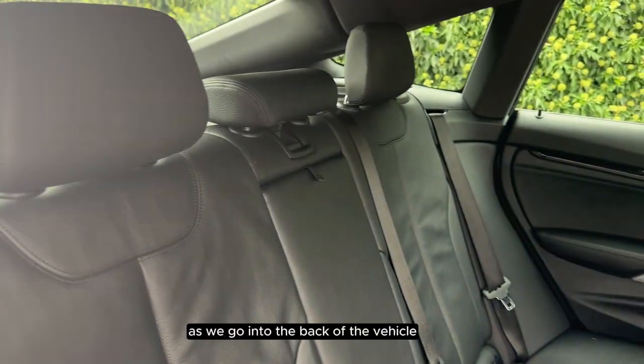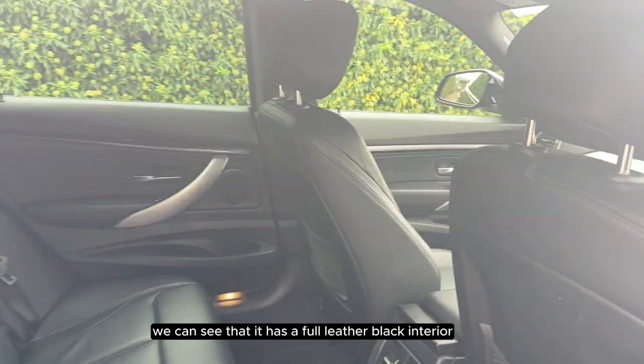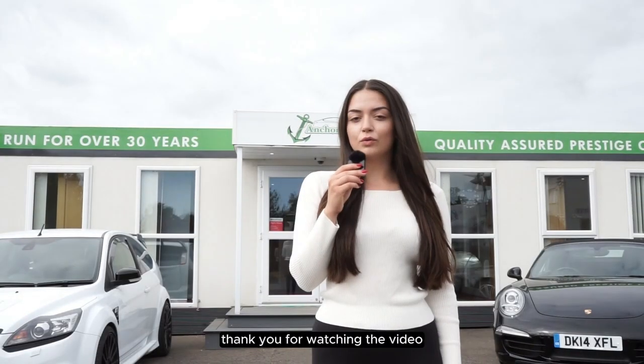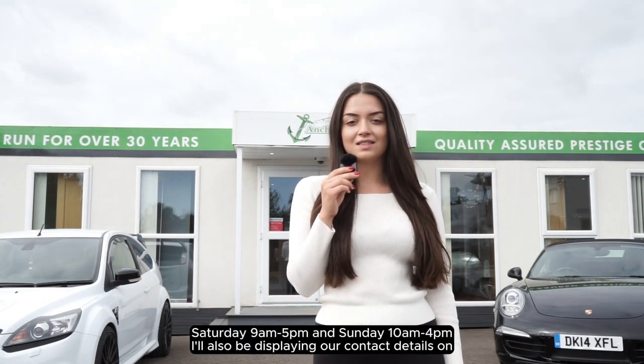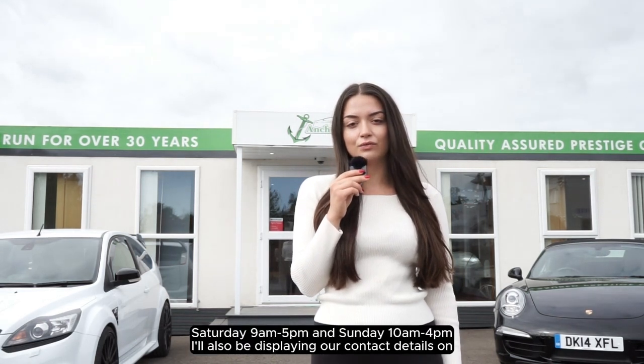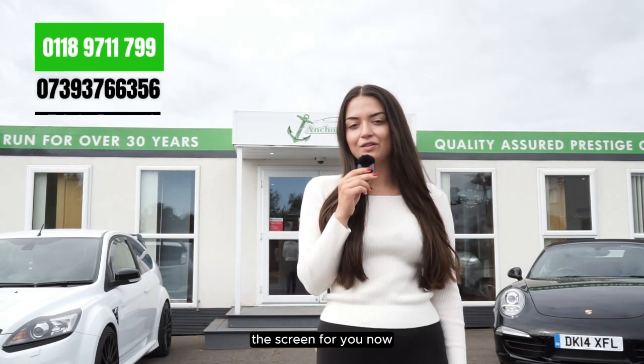As we go into the back of the vehicle we can see that it has a full leather black interior. Our opening hours are Monday to Friday 9 till 6, Saturday 9 till 5 and Sunday 10 till 4. I will also be displaying our contact details on the screen for you now.